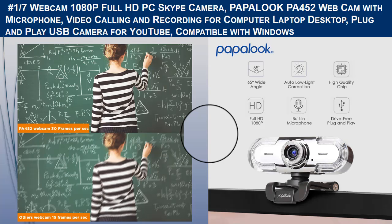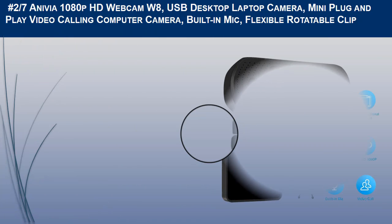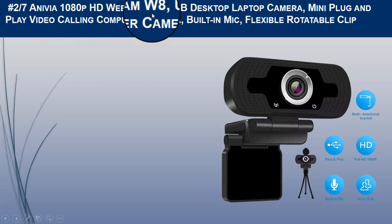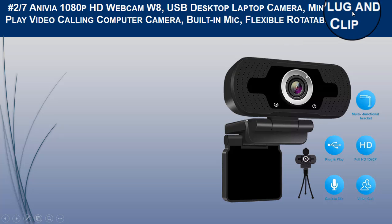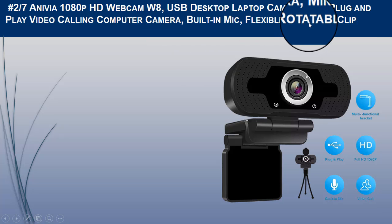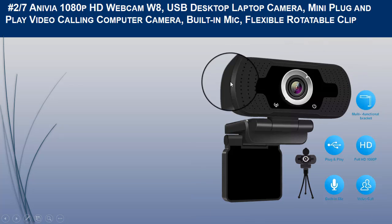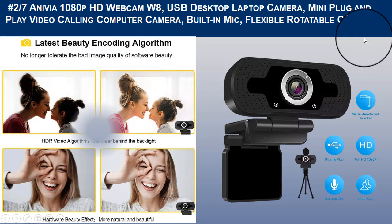The second camera we recommend is the Aniva 1080p HD Webcam, USB desktop and laptop camera, mini plug-and-play, for video calling, with built-in mic, flexible rotatable clip. It features a USB 1080p webcam with built-in dual noise-reducing analog microphones.